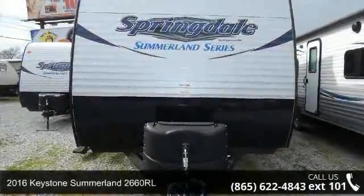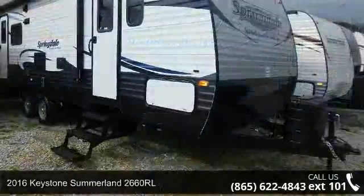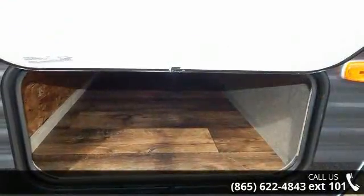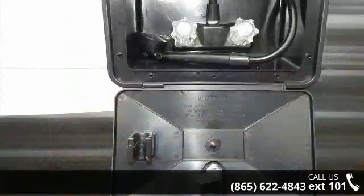Imagine yourself in this 2016 Keystone Summerlin 2660 RL. If you are looking for an RV with quality construction and ease of towing, this may be the one. Perfect for vacationing, adventuring, or just relaxing, this travel trailer awaits you.